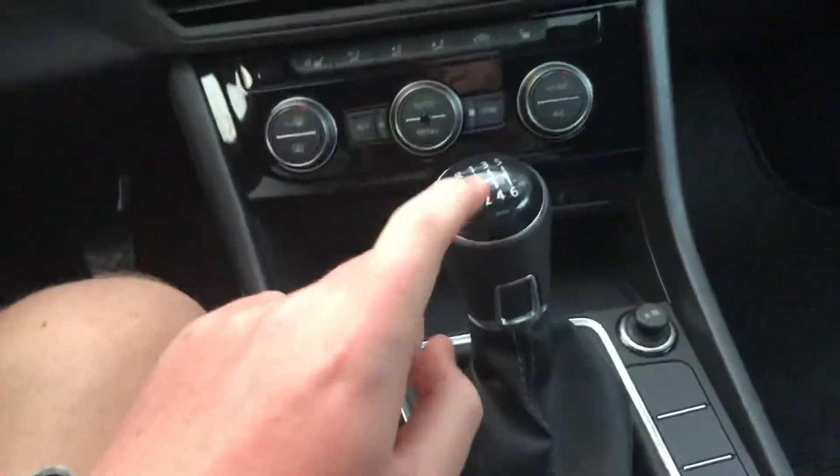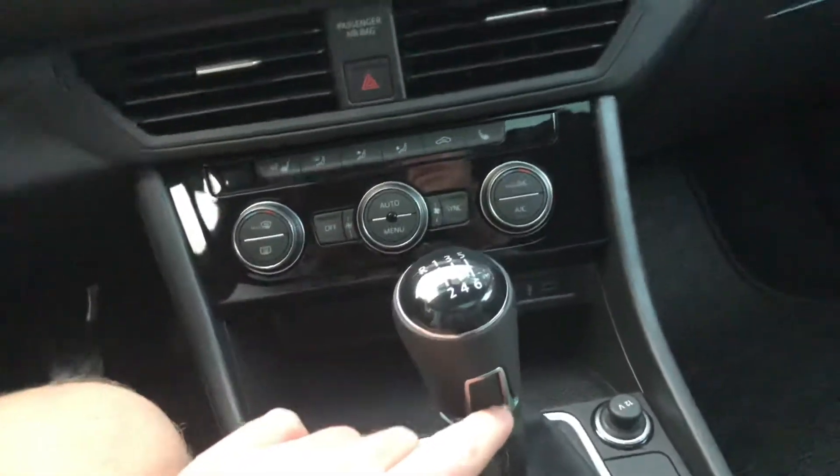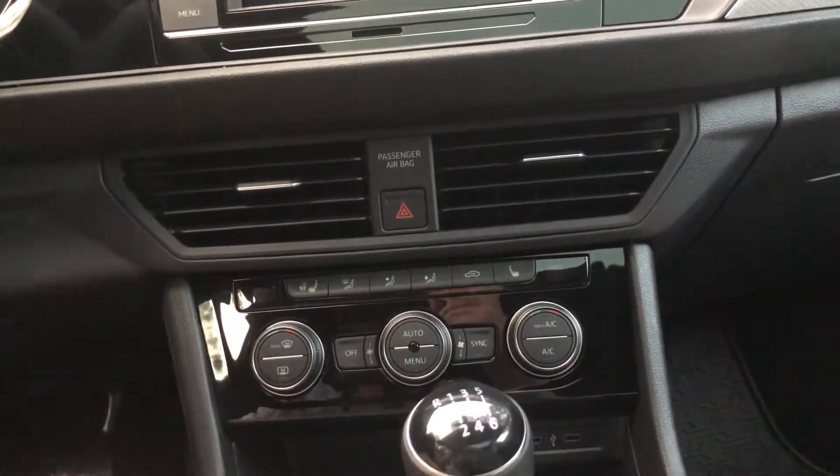I'll show you one special thing. You've already seen those three pedals — that means you're right, I got a manual. One of the rare manual R-Lines. I say rare because not a lot of people buy them. This was like the only one they had on the lot.